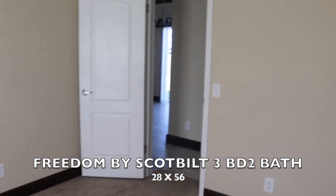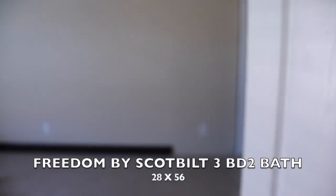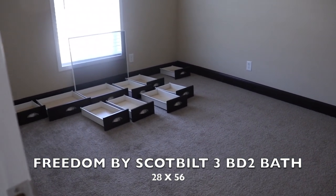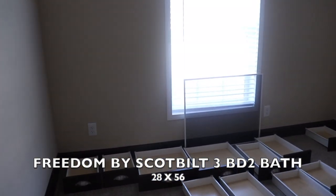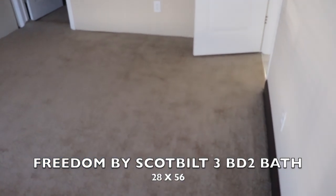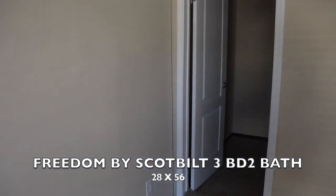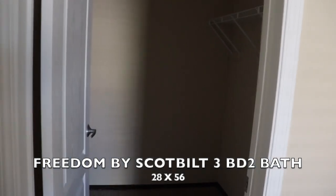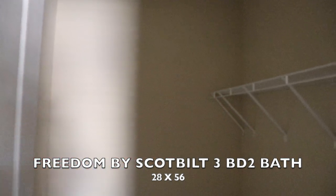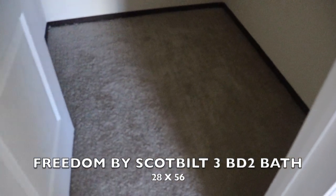And here's guest bedroom number two. They're still putting this house together, so there's some shelving in here from the kitchen, but this is guest bedroom number two. Another walk-in closet — again, bring your shelving this way and add some rods at the bottom. This is a really nice closet.